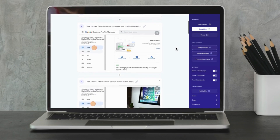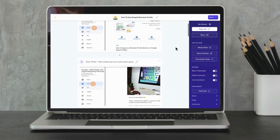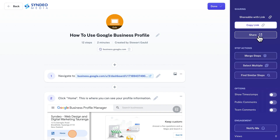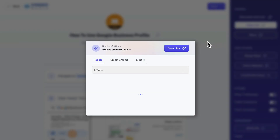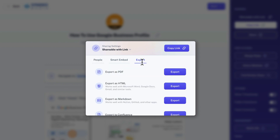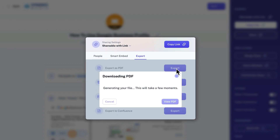Simply click complete recording once you have finished, and just like that, Scribe will capture your how-to guide as you navigate through the web application. Once you've created your how-to guide, with the free plan you can share it with your team or clients online by sharing the link or adding the email address of the individual, or you can download the guide and send it as a PDF.